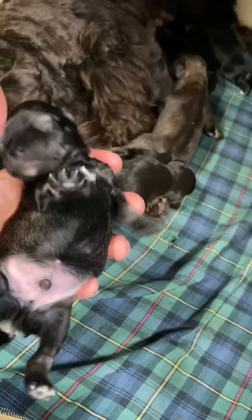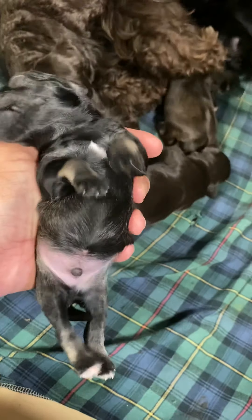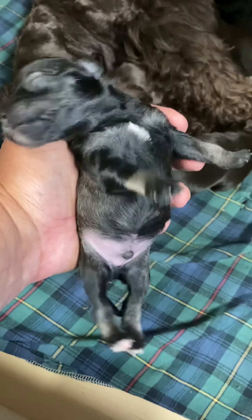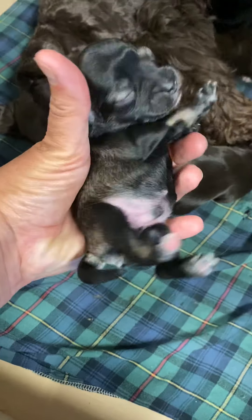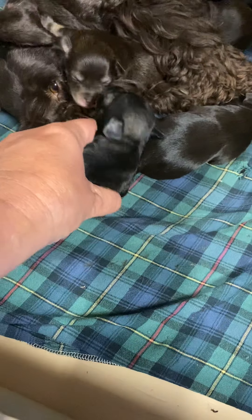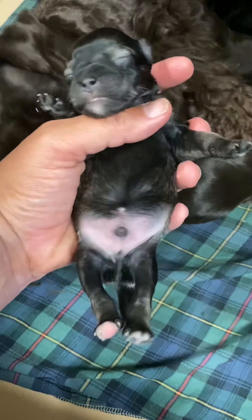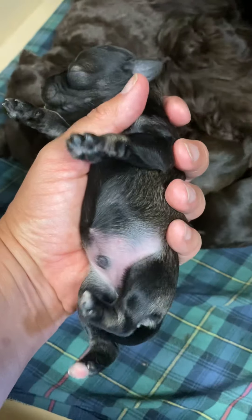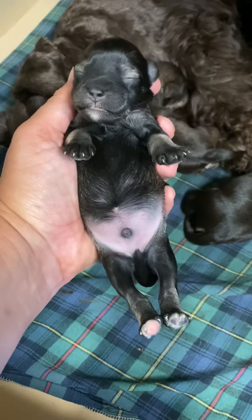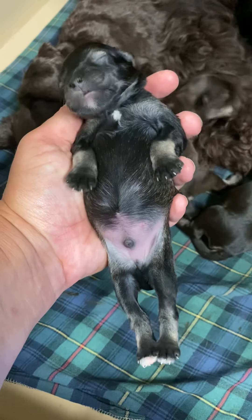Then we have our little salt-and-pepper boy. He is the second smallest puppy in the litter. This is Plaskett. You can see the peppering on the ribs — very classic salt-and-pepper coloring. His little cheek markings are already just hinting to come in, so it'll be fun to watch his coloring change as he gets older.